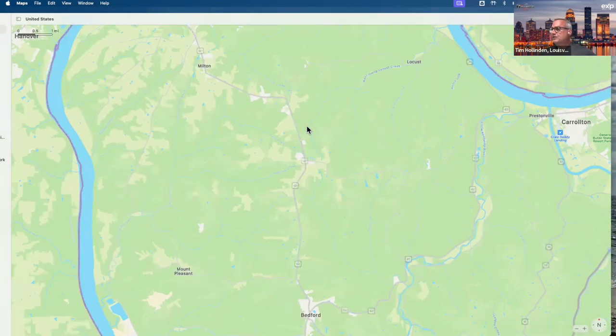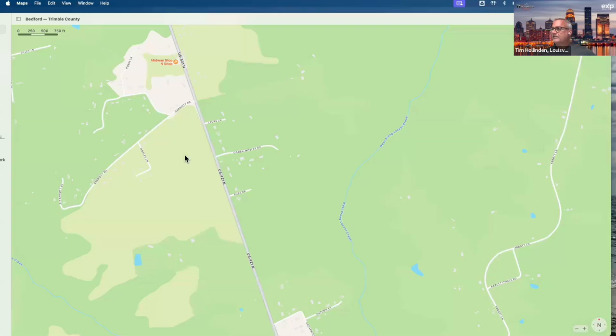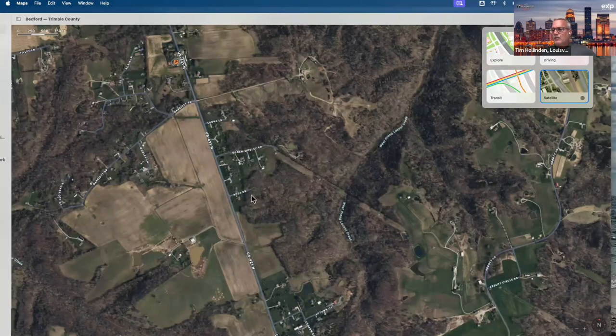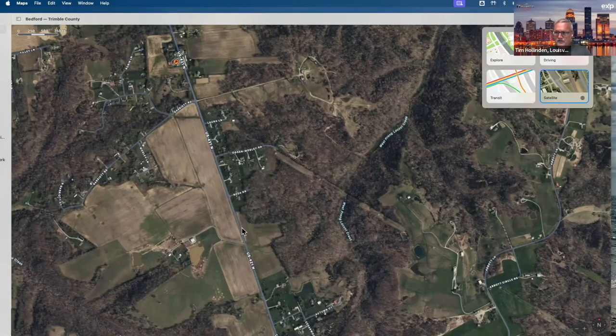Drilling down here, I want to show you from a Google Maps standpoint what we have. We are right in this area — these two streets are part of the subdivision. Let me go to a satellite view. One of the properties I showed you was this cul-de-sac on Rhea Drive. The end of this cul-de-sac is here — we've got a lot here and a lot here in this area. I wanted you to see from a tree perspective how dense these woods are. That's lots 19, 20, and 23 at the end of the cul-de-sac. I've got eight lots along US 421. Those lots are zoned residential right now but have been approved by the developer to be residential or commercial with developer approval.